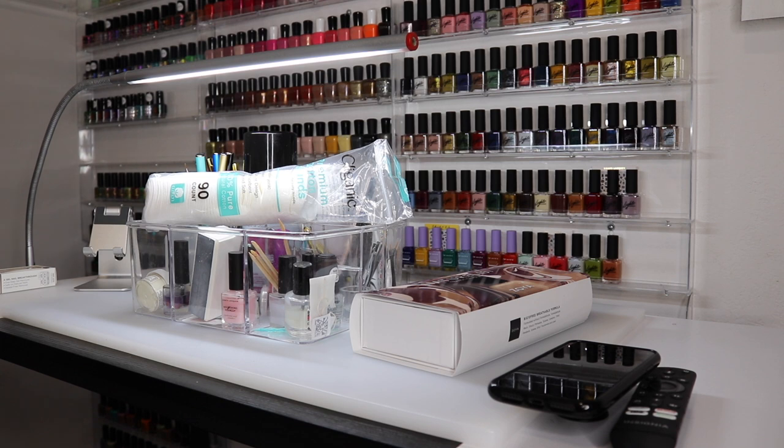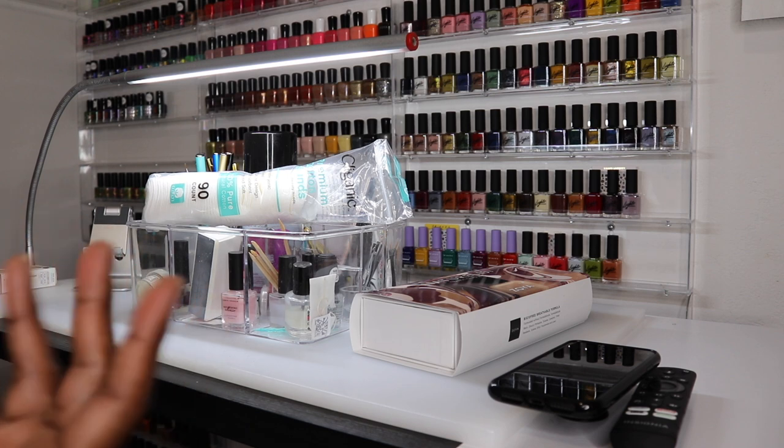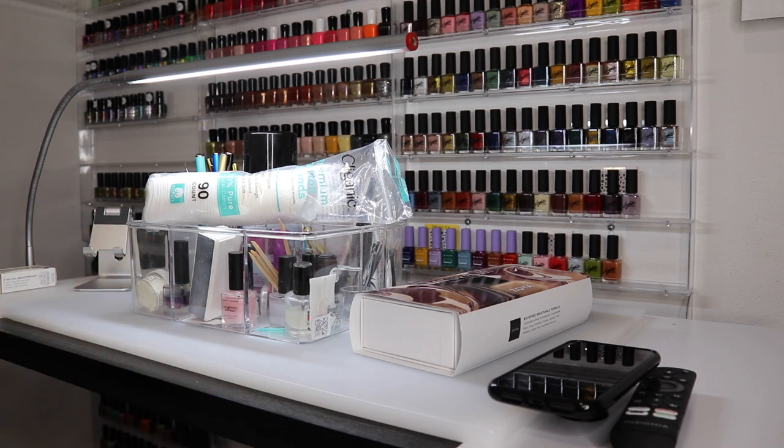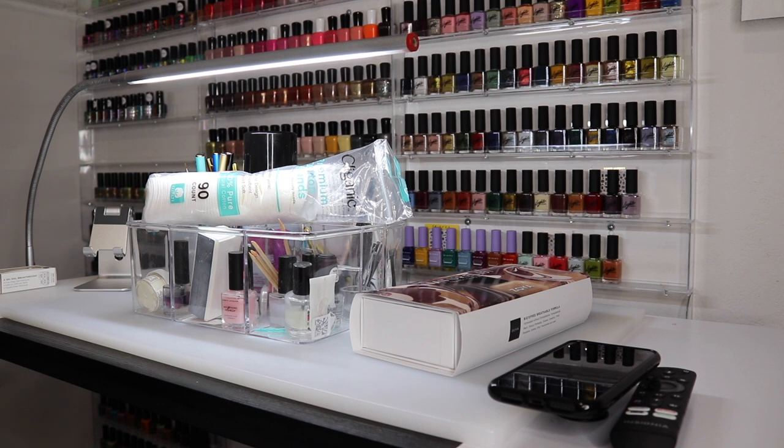I will talk to you guys in the next video. Thank you so much. If there's any other brands or some colors that you saw here that you want swatched, let me know down in the comment section. I'll try to get that done for you. Talk to you next time, bye!